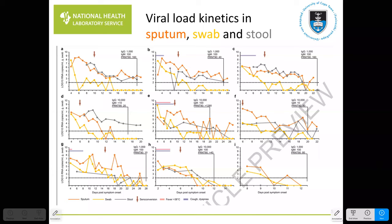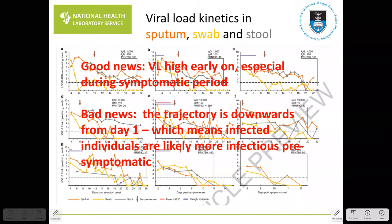This tells us a good news/bad news story. The good news is that viral load is high early on, particularly in sputum and swabs during the symptomatic period — the detection by PCR is very good during that period. The symptomatic period is represented by the pink and purple horizontal lines in the graphs.